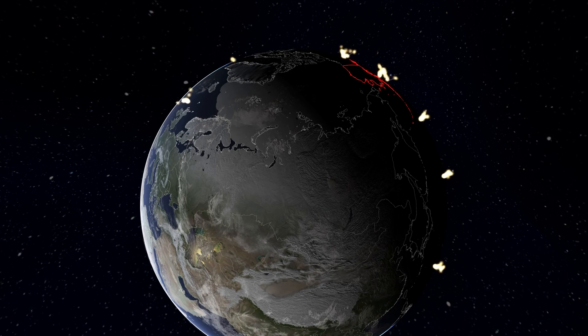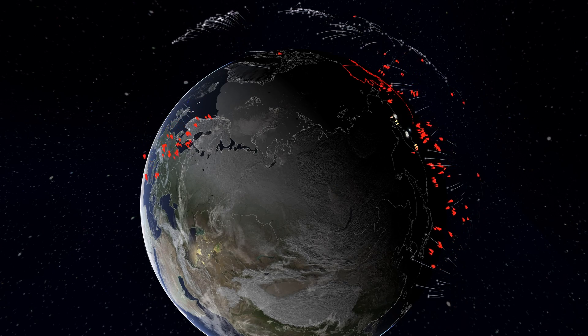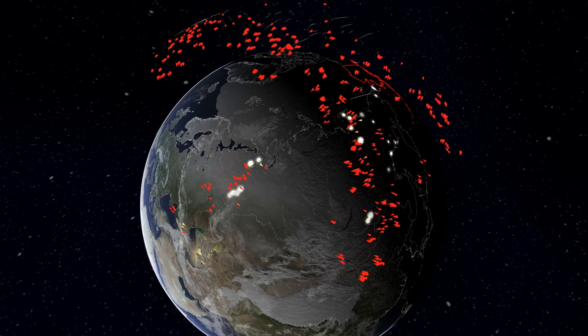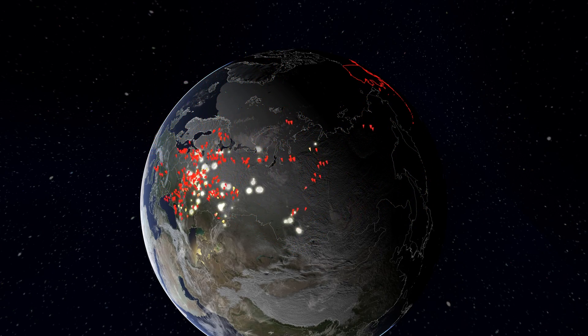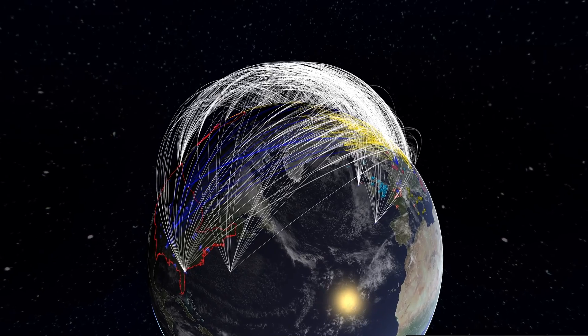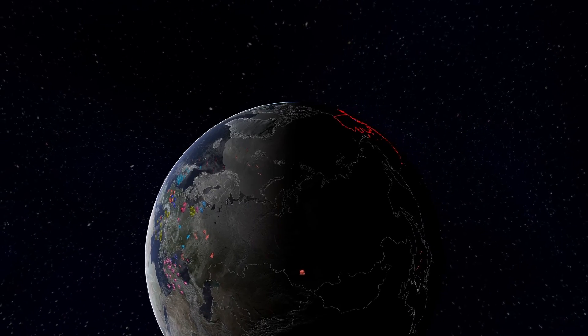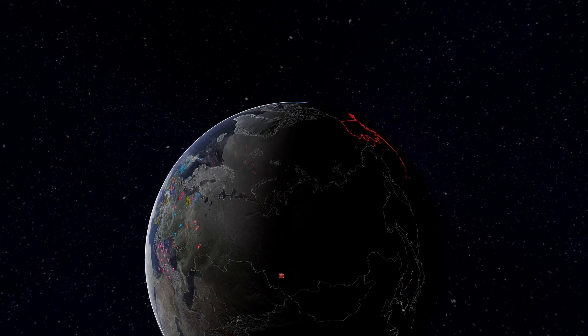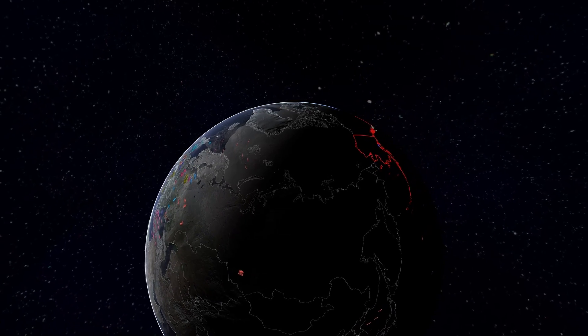Nuclear War Simulator can be used to create scenarios with any nuclear weapon delivery system that is deployed today. It can also be used to design historical or experimental systems by designing the warhead, the missile, and then placing this missile on a carrier. In the next video, we will talk about the effects of nuclear weapons and how they affect military objects, civilian infrastructure, and people.